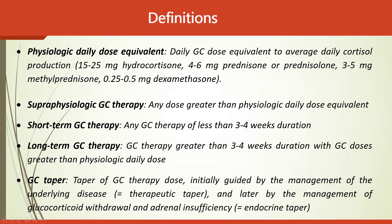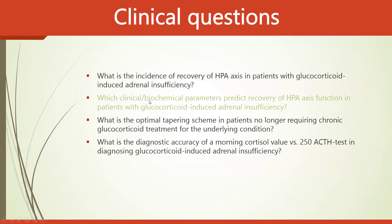Glucocorticoid tapering is defined in two phases: initially guided by management of the underlying disease — referred to as the therapeutic taper — and later guided by management of glucocorticoid withdrawal symptoms and adrenal insufficiency, referred to as the endocrine taper. These are the key definitions outlined in the guidelines.